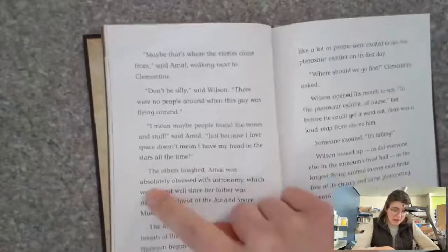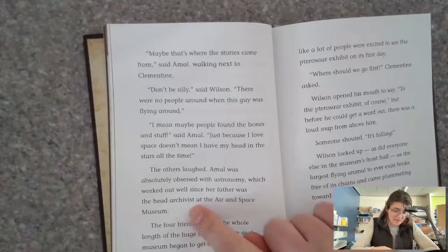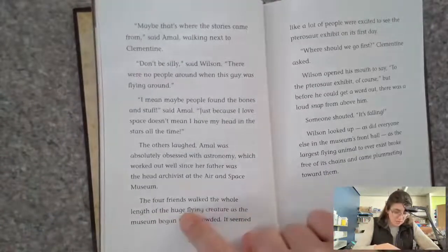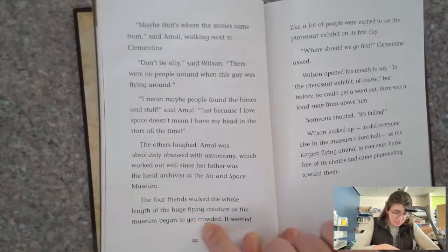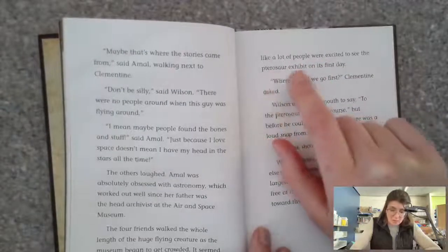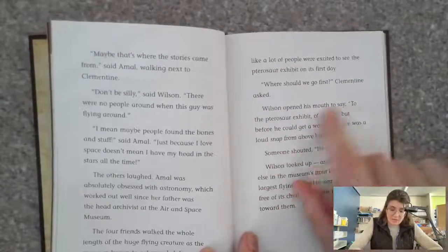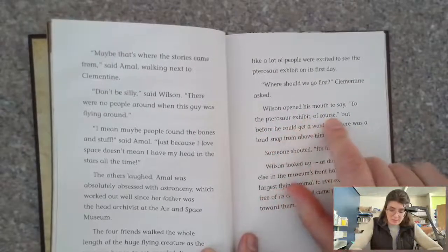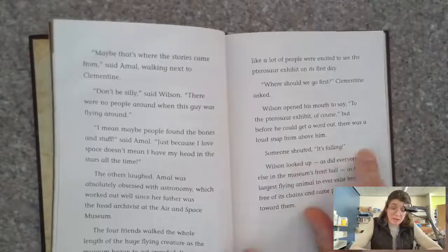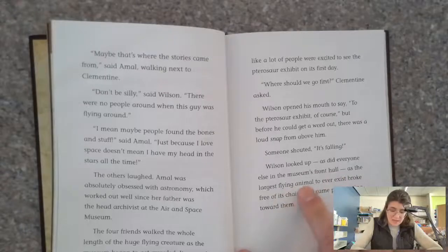The others laughed. Amal was absolutely obsessed with astronomy, which worked out well since her father was the head archivist at the Air and Space Museum. The four friends walked the whole length of the huge flying creature as the museum began to get crowded — it seemed like a lot of people were excited to see the pterosaur exhibit on its first day. 'Where should we go first?' Clementine asked. Wilson opened his mouth to say 'to the pterosaur exhibit, of course,' but before he could get a word out, there was a loud snap from above. Someone shouted, 'It's falling!' Wilson looked up, as did everyone else in the museum's front hall.